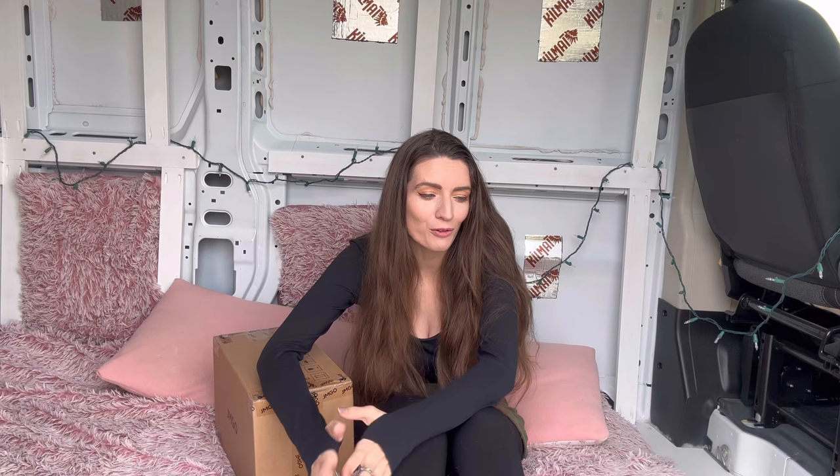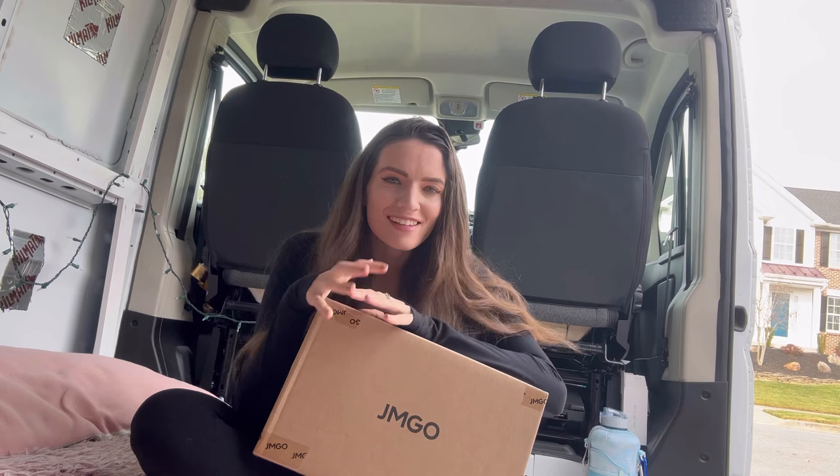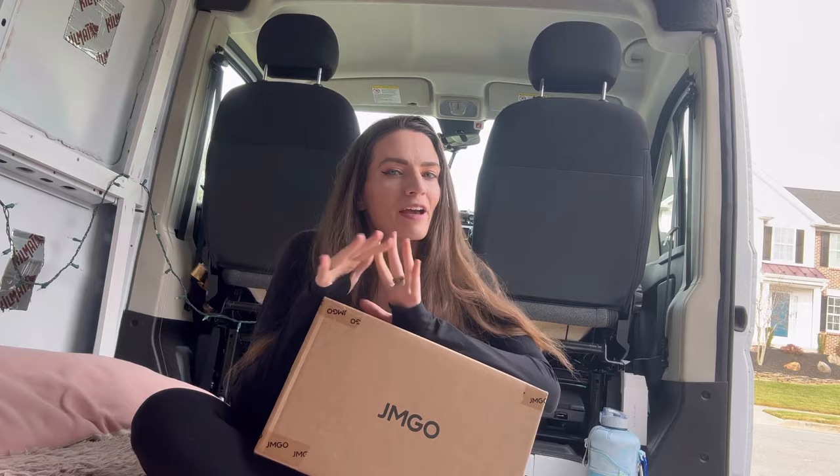I was supposed to start driving across America today, but unfortunately I had a package in the mail that got delayed, so I won't be able to leave until tomorrow morning. I figured a really great way to spend my last day with my family before I move 2,358 miles away would be to surprise them with a family movie night on the side of the van, which is very van life core.